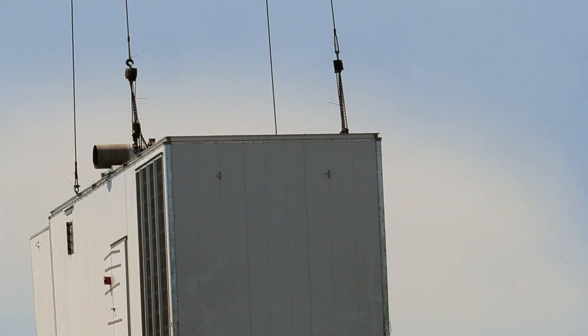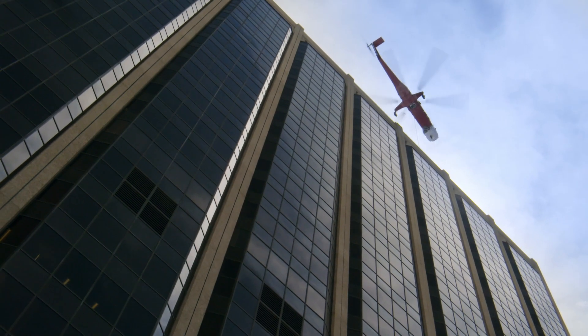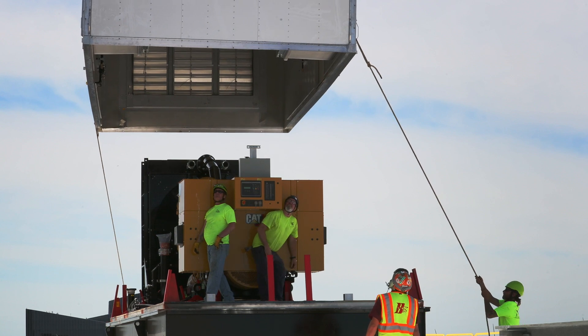Working with Milton Cat was superior. They were there to make sure it was being taken apart right, and when it went up on the roof they helped us put it back together and set it all into place. It was tremendous help.